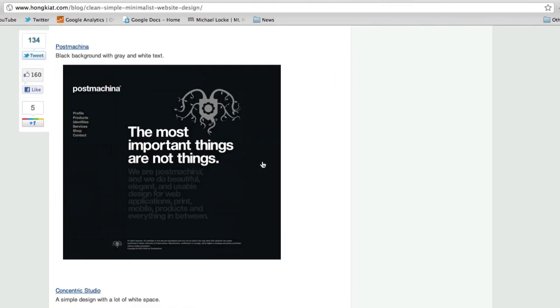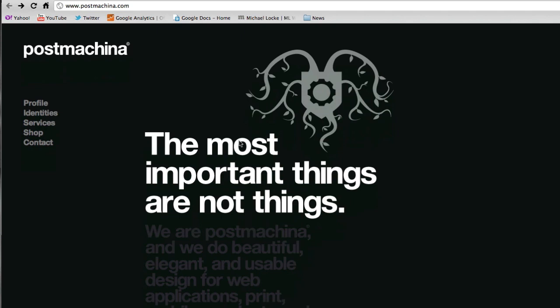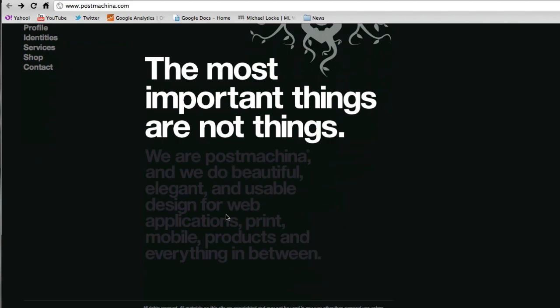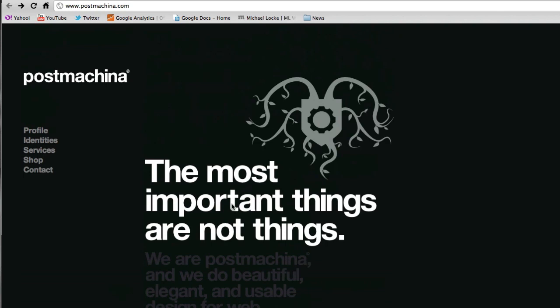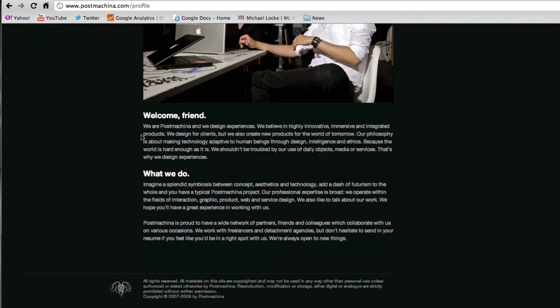Another site I found on the list is this one — Post Machina, or however you pronounce it. Again it's simple: there's just text, possibly web fonts, nothing but text and a logo on the homepage. Clicking on the profile page, you have a nice little image and a few paragraphs of text.